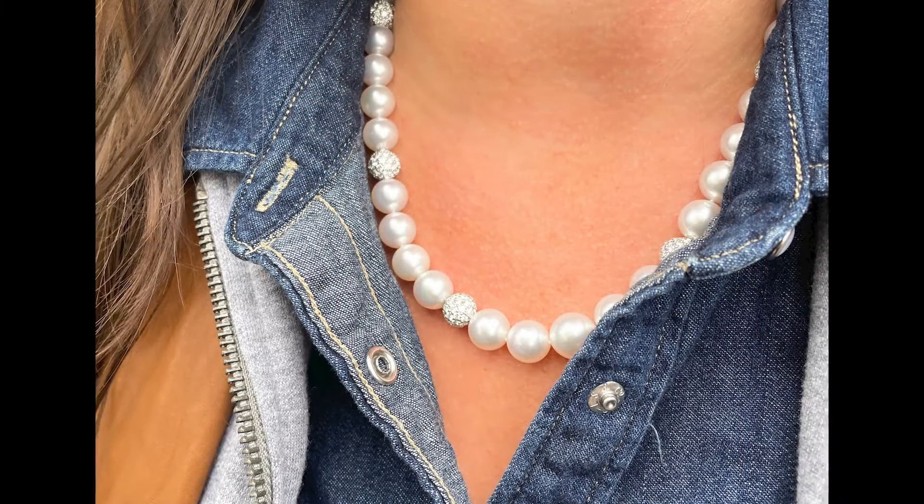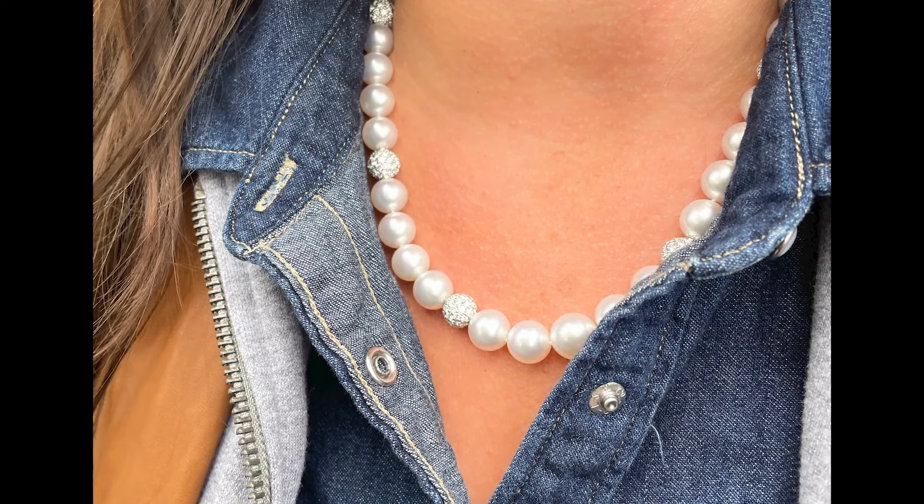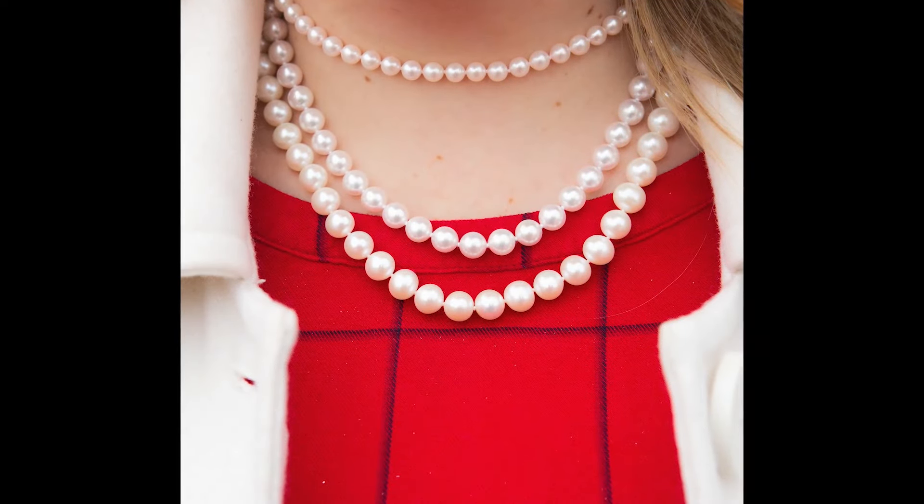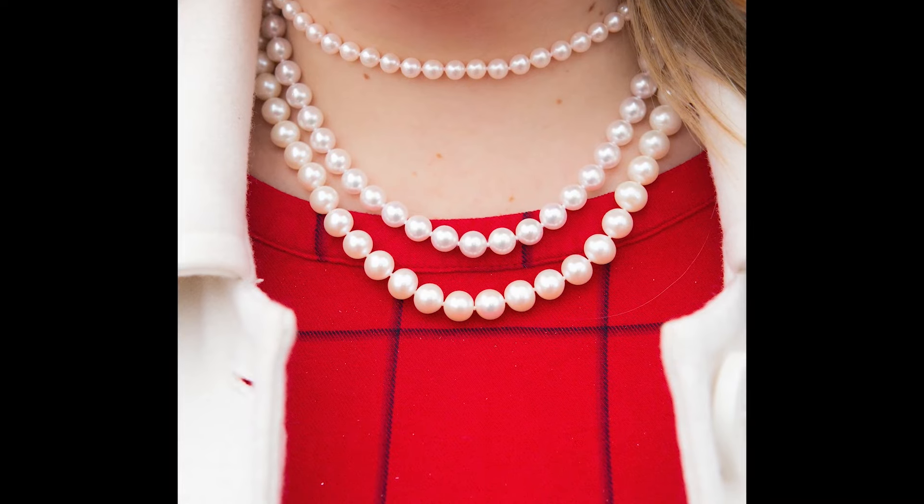The next necklace necessity on my list is a strand of pearls. I know that sometimes a strand of pearls can feel outdated or boring, especially when worn on their own, but from an investment standpoint it's a super safe option — especially for a woman just starting their jewelry collection — because it looks great on every skin tone, elevates any outfit, and is neutral enough to wear all year round.